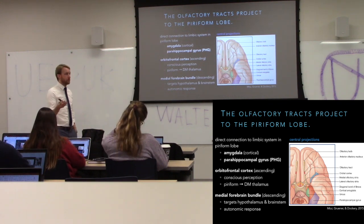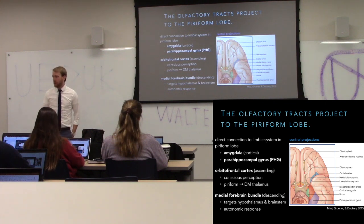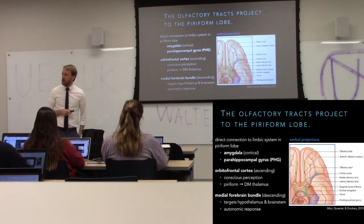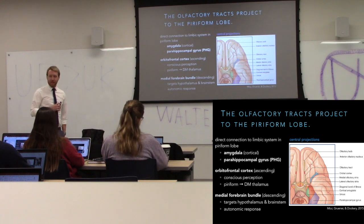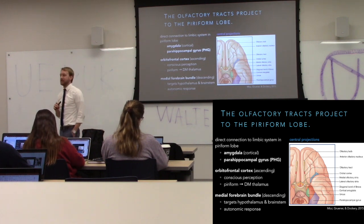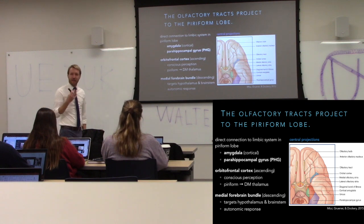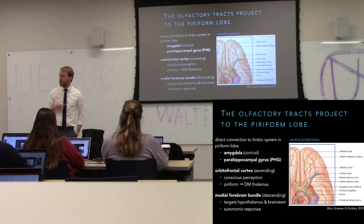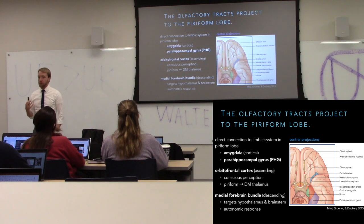We then hit the dorsomedial thalamus, head over to the orbital frontal cortex, and then we have our conscious perception of that smell. But before — or around the same time — we're already having an emotional response and conjuring up memories of that smell, maybe fresh baked cookies. Those smells can also create autonomic responses. That chocolate chip cookie pattern stimulates, via your medial forebrain bundle, neurons in the hypothalamus and brain stem, so that we salivate.